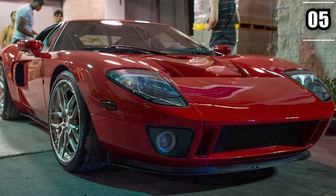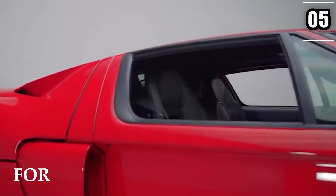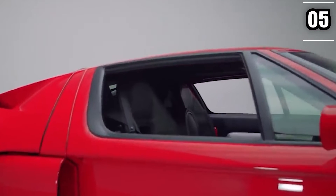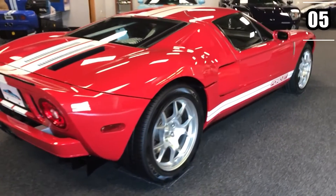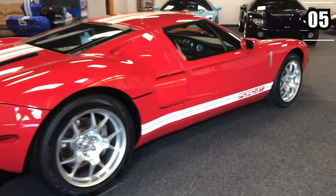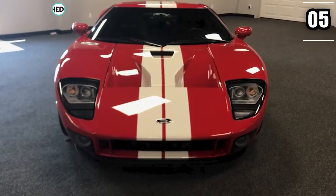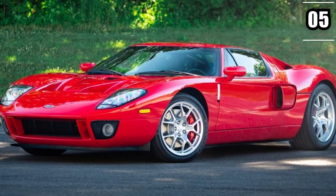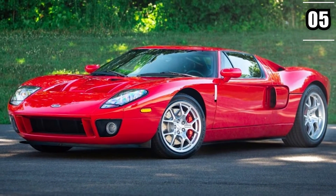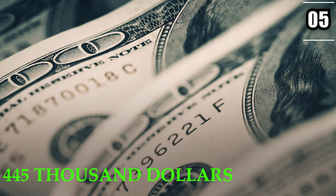If you were someone rich like Paul Walker was, you wouldn't just get your hands on any random Ford GT, and that is exactly what Paul did as well. He got his hands on a 2005 model that was supercharged. This wasn't the only remarkable feature of the car, as it was also one of the very few that didn't come with a white stripe on it. If reports are to be believed, this was one of only 14 cars that didn't have this white stripe. Some estimate that it would have cost him around $445,000.